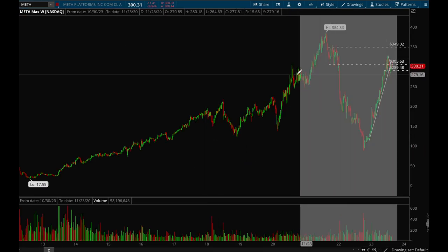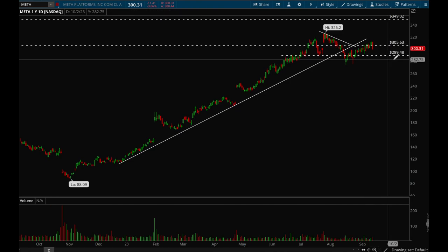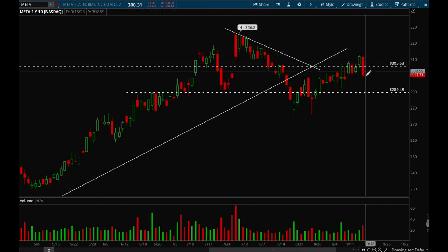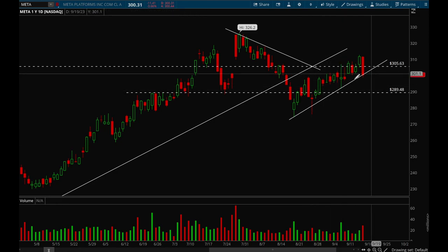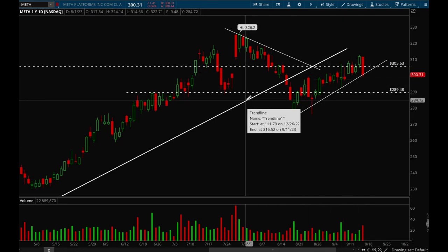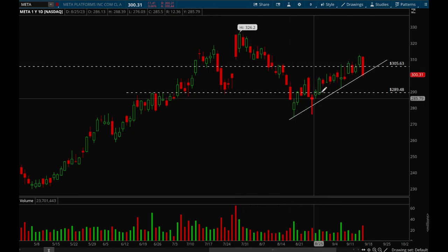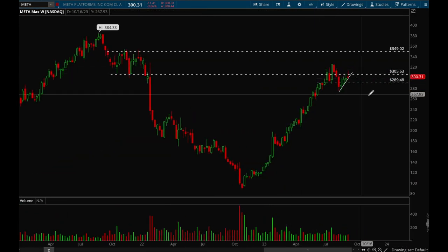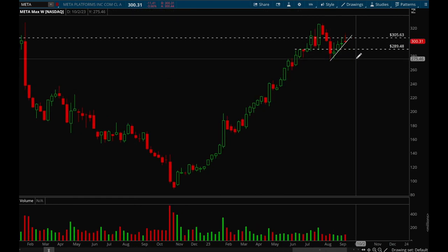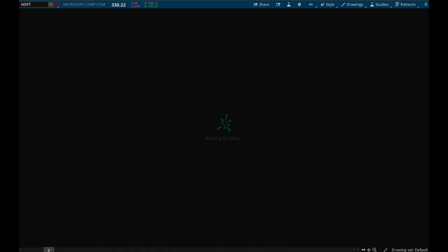Next up, Meta. Meta had a really nice breakout on Thursday and then on Friday gave it all back and more, which is not what you want to see. There is a new trend line forming and so far it's holding that. We'll see if we can get a bounce off that. Meta really needs to reclaim 306 for it to continue to trend up.